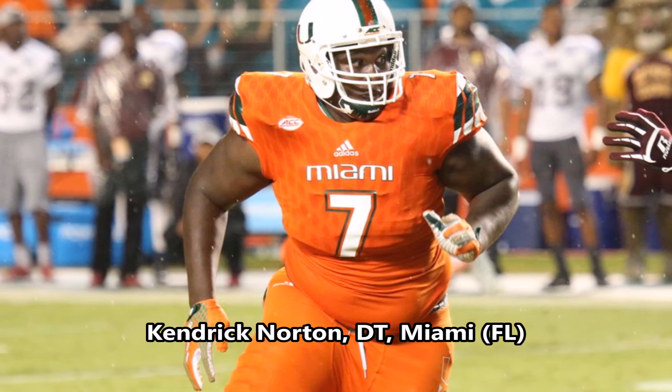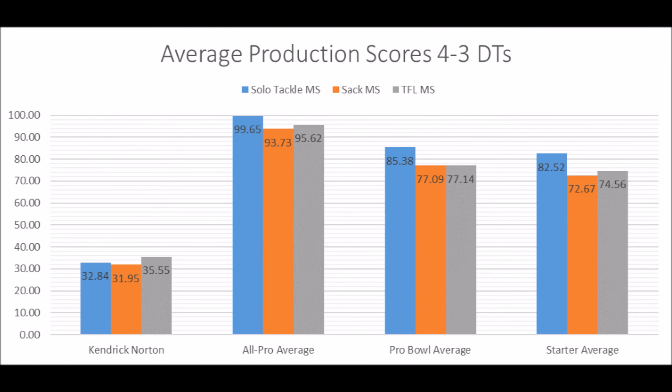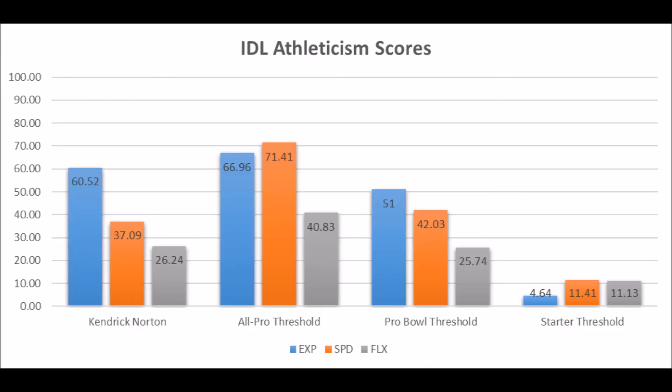Next is Kendrick Norton, defensive tackle out of Miami. His production data shows 32.84 in solo tackles, 31.95 in sack data, and 35.55 in tackle-for-loss data — he doesn't look like an all-pro or pro bowl defensive tackle. His numbers are well below all-pro, probable, and even starter averages at the position. His athleticism data is also not fantastic. Bottom line: Kendrick Norton is very unlikely to become much at the next level — most likely a backup or practice squad player.